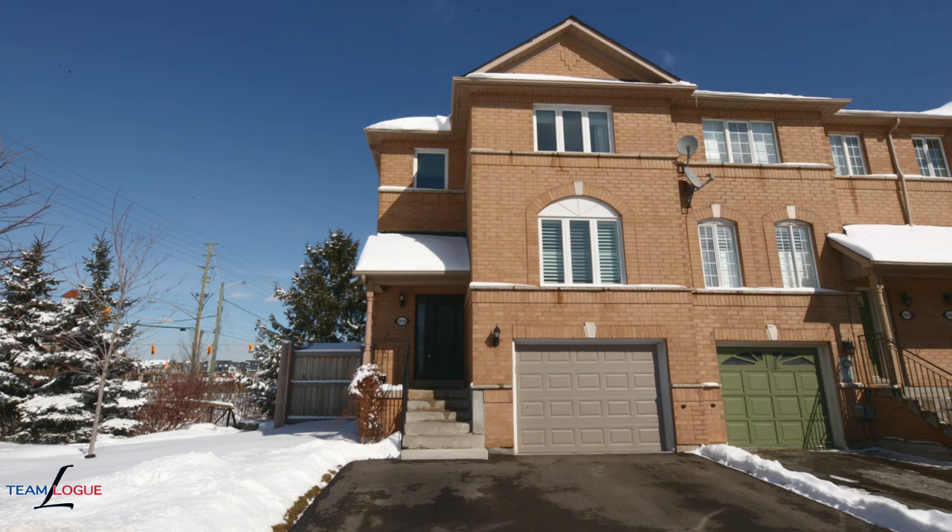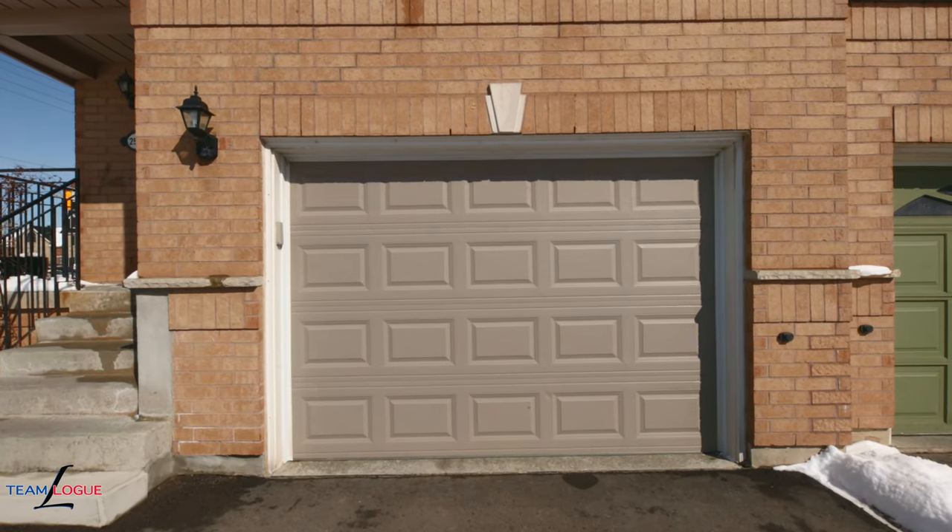Welcome home! Sarah here. We're at 2529 Gill Crescent, a fabulous end unit in the heart of Oakville. Come inside and tour the incredible features this townhome has to share.